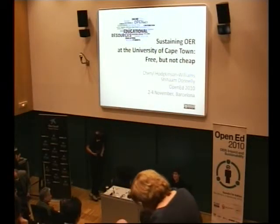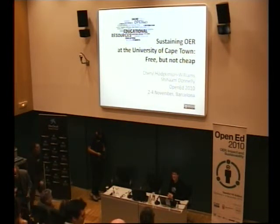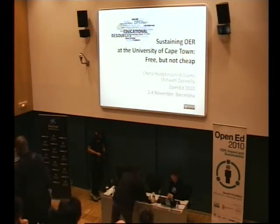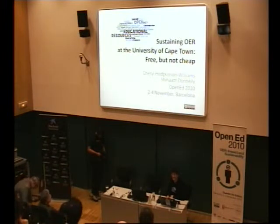Thank you very much for coming to attend our session. Today I'm going to be giving you a brief overview about the OER initiative that we've launched at the University of Cape Town. My co-author Shiam Donnelly is unable to be here, but thanks to her for her contribution.